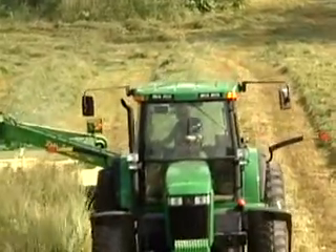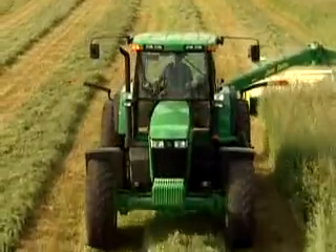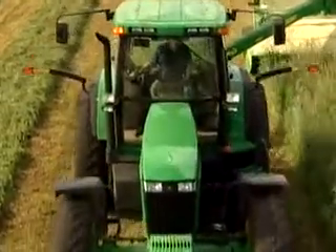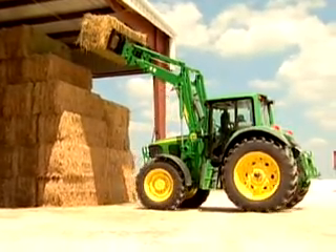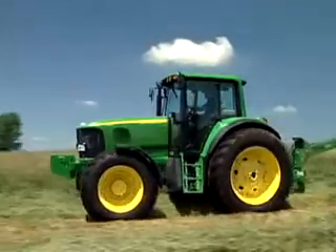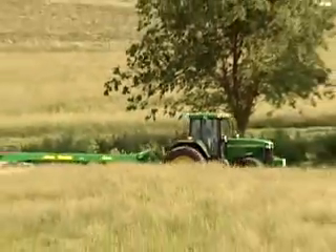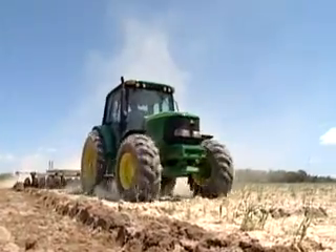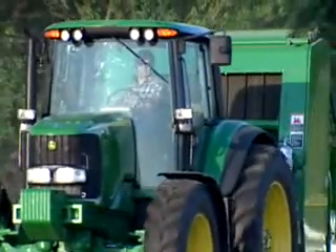When it comes to your choice in transmissions, shift to something simpler, smarter, smoother — the all-new John Deere Infinitely Variable Transmission. Available as an option on new 7020 series tractors, 7710 and 7810 tractors, and the new 6420 model tractor. Ask your dealer for an online demonstration or test drive today.